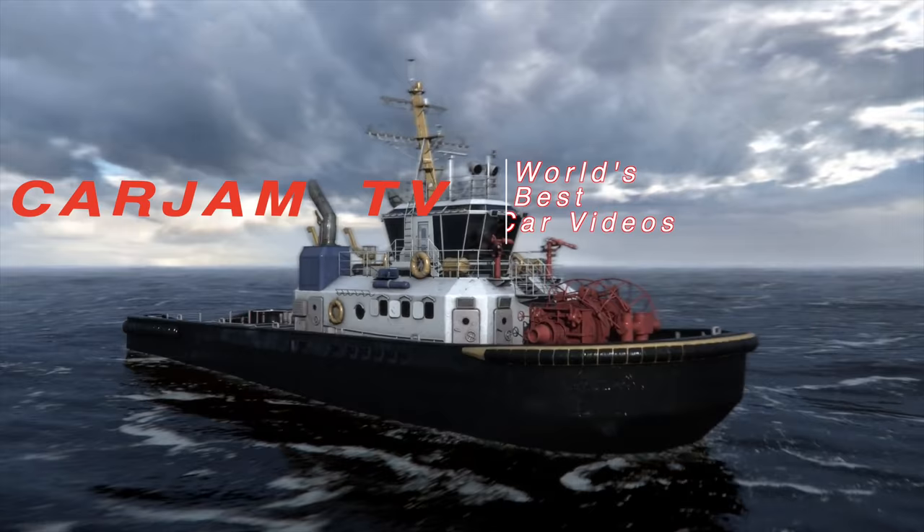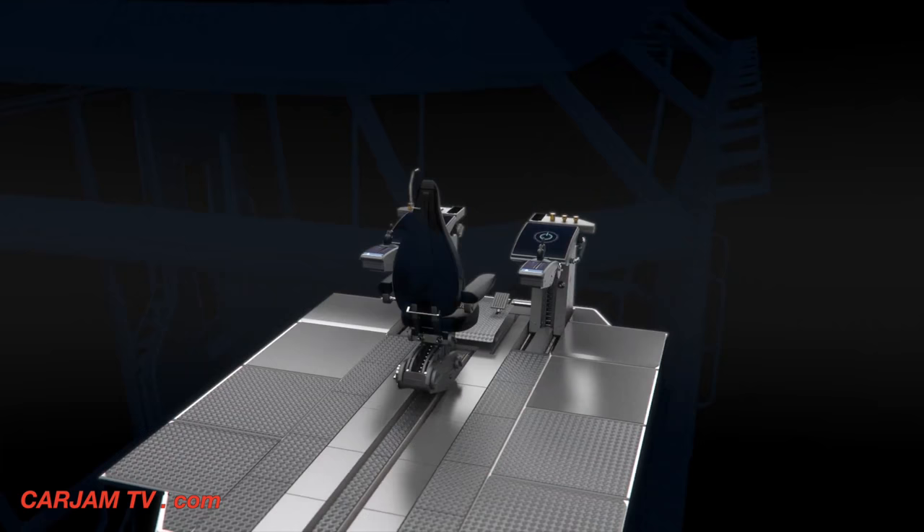Rolls-Royce presents OX, a future operator experience concept for tugboat bridges to enhance ergonomics, maneuvering, and safety.